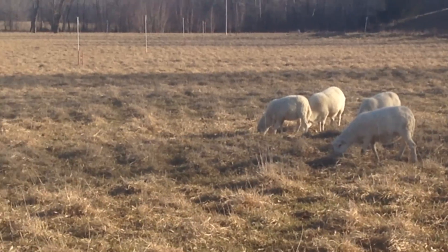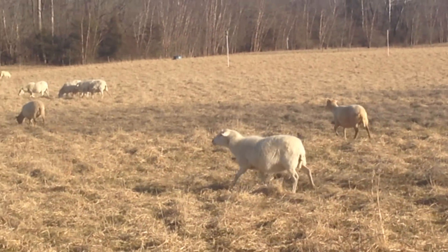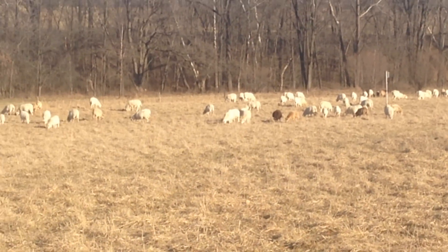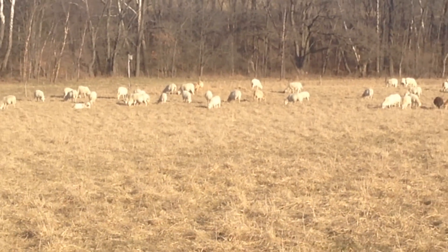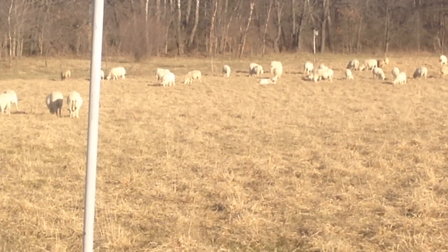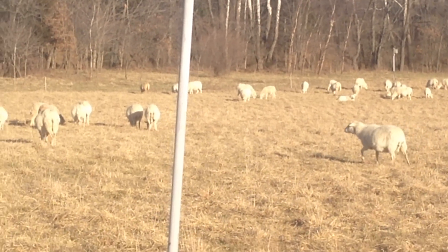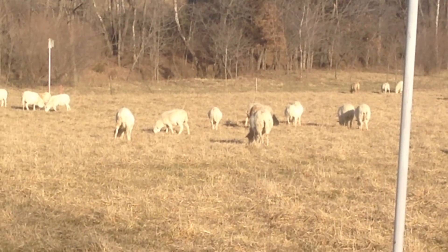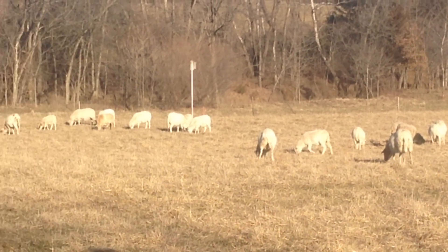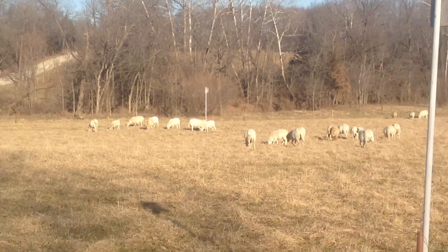The beautiful thing about sheep is it doesn't take a lot of acreage to get started, and they have twins so you can build your flock a lot quicker. They go through the winter a lot easier than cattle do — they're smaller, they don't take as much feed — and they stay fat. It's just crazy what they do.